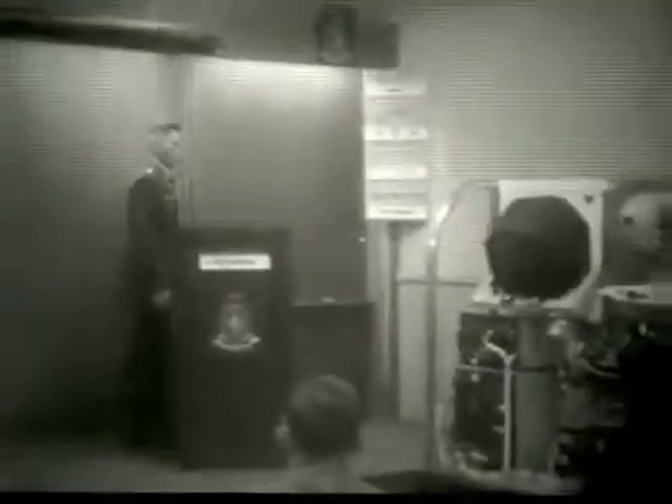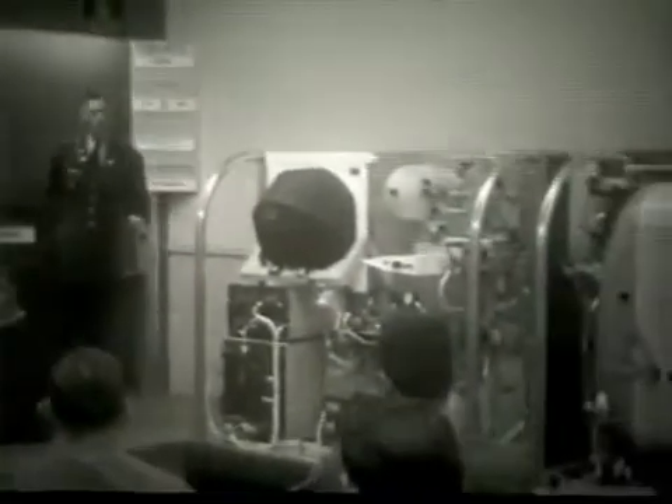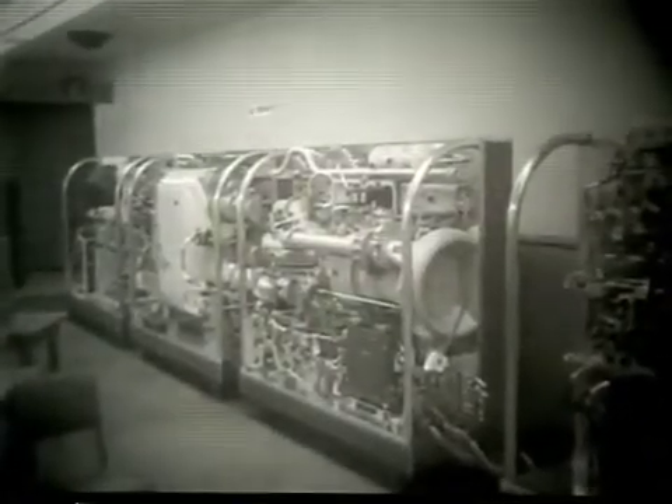Here we see a classroom training session for the Redstone Mechanical Materiel Maintenance course, known as RUMSEA. RUMSEA was eight weeks in duration. Enlisted students were trained in the mechanical aspects of the Redstone Missile, including missile assembly and fueling operations. RUMSEA students were also given an overview of the propulsion system and the pneumatic system of the missile.